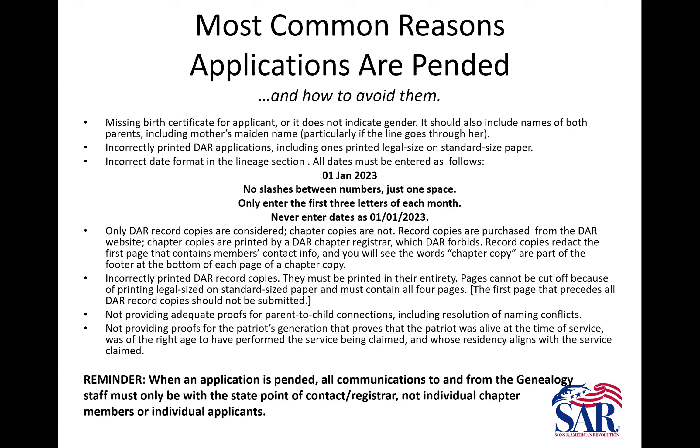When an application is pended, all communications to and from the genealogy staff are to go through the state point of contact. Please don't have the chapter person or the applicant himself get in touch with us directly — that doesn't work. Any additional documentation or questions need to go through the state point of contact; for North Carolina, that's Bobby. He is supposed to vet whatever the additional documentation is before he sends it to us. There are several reasons we want you all to go through Bobby when you have questions or are sending something additional to resolve a pended application.